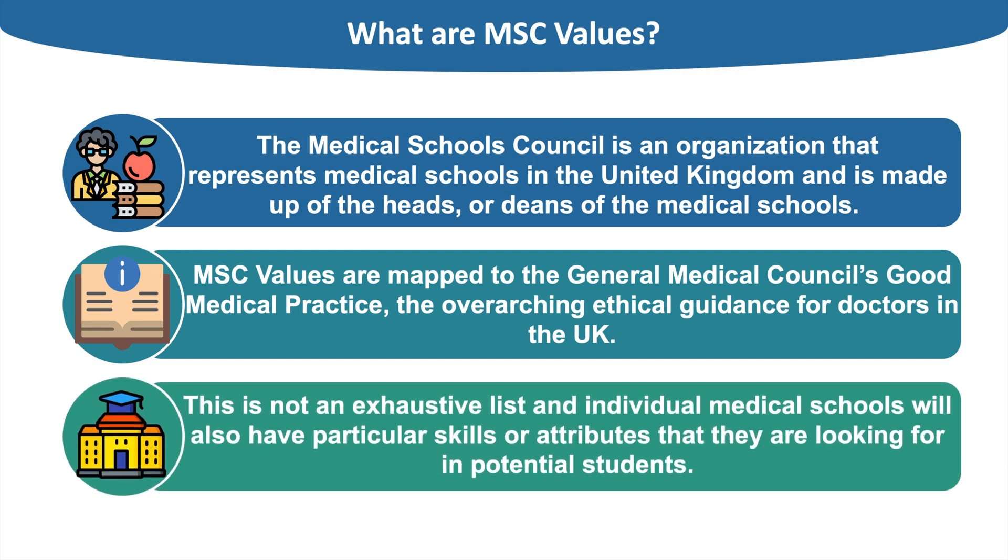However, this is not an exhaustive list and individual medical schools will also have particular skills or attributes they are looking for in potential students, known as selection criteria. It is also important to note that academic ability is an essential part of the medical school selection process. Medical schools are looking for applicants who have the correct academic background and aptitude, and who can also demonstrate the values and attributes set out in this statement.